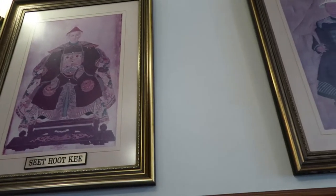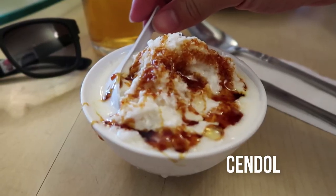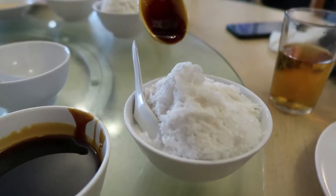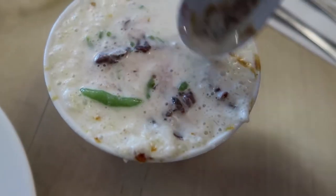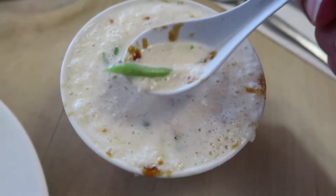We are having lunch now, but we are starting with dessert. This is our local cendol — shaved ice with gula Melaka or palm sugar. You can add your own sugar over the shaved ice and drizzle it. And as you dig through, you'll notice there are hidden gems inside, like red beans, and the green color string which is the actual cendol itself.